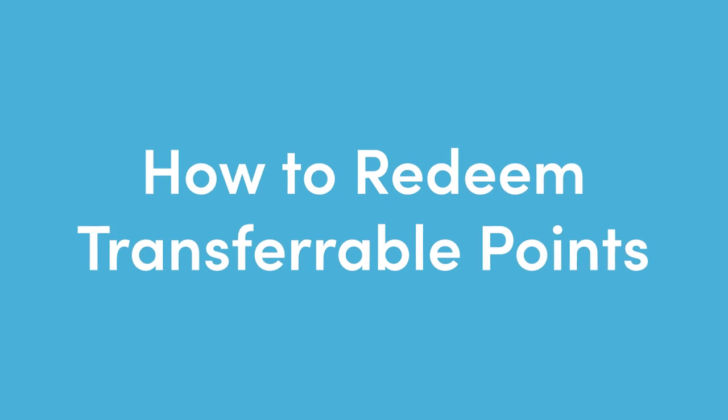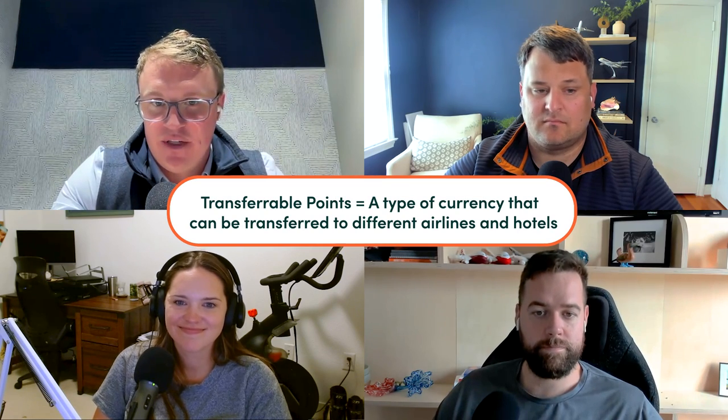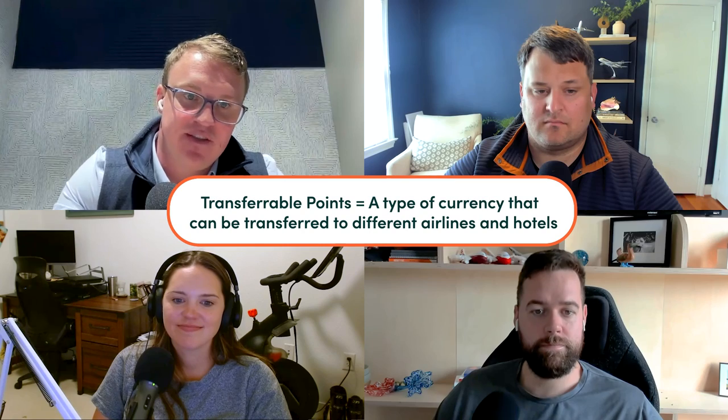This takes us to our next section, which is closely related to partner awards — transferable points and how to redeem them. Having options, having miles that can potentially be redeemed on many different airlines, is a key component of taking advantage of partner award bookings. Transferable points are just a type of loyalty currency that can be transferred to a variety of different airlines and hotels, making them the most sought-after types of points and miles in our hobby. The analogy is that transferable points are almost like a wild card in Uno — you can decide this can become one of a handful of different colors.